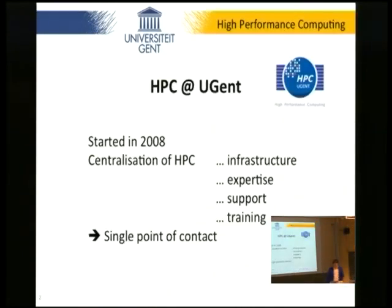I gather most of you will know what to expect from high-performance computing. The HPC team at Ghent was started in 2008, with the intent of making this a single point of contact for researchers with questions related to this computing. Our mission is centralization, which we see with respect to infrastructure, expertise, support, and training.